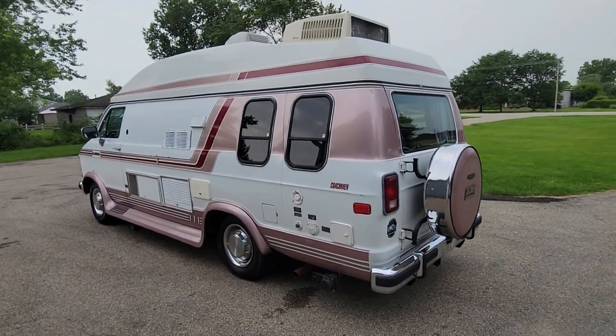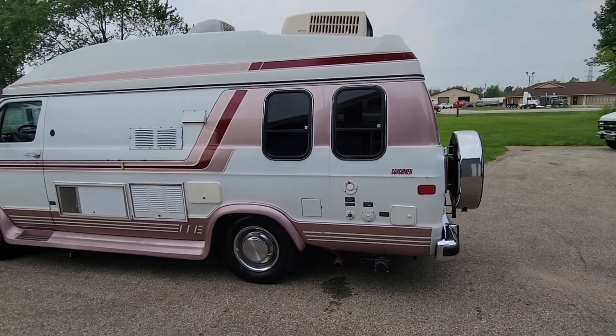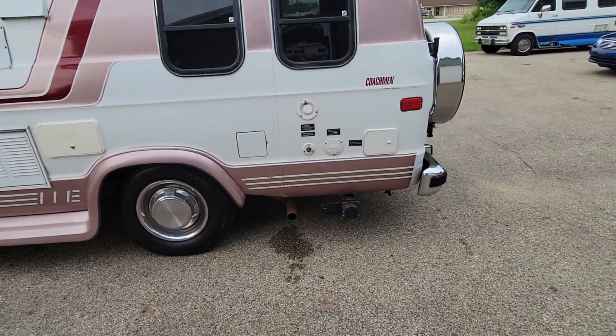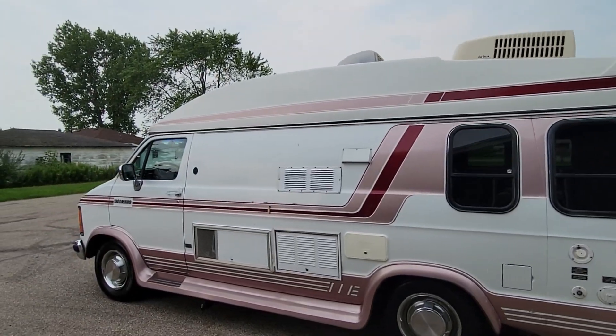72,000 miles on it. It's a 360 V8. It does have a generator. Looks like it had a blowout one time and the bottom of the fender there is buckled up from blowing out a tire. That's really the only body damage that's on it.